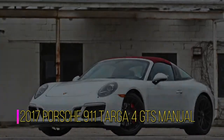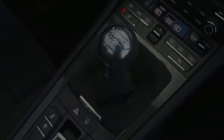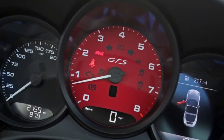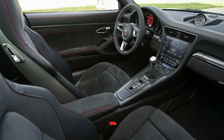The 911 debuted in the 1960s and stays true to its roots as the quintessential sports car. A rear-mounted 370-horsepower twin-turbo 3.0-liter flat-six powers the rear wheels. S models make 420 horsepower, the GTS makes 450. The T-trim has the base engine but sheds excess weight.